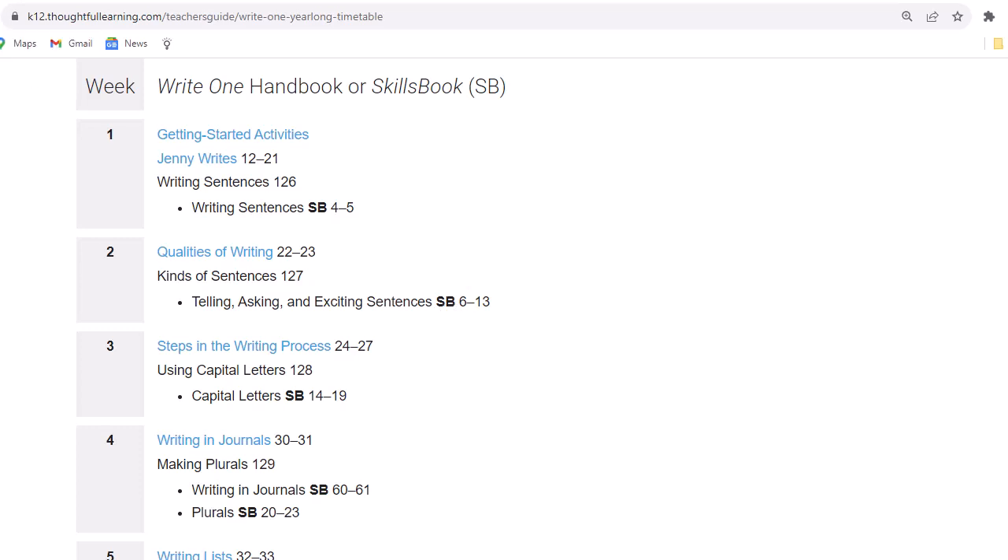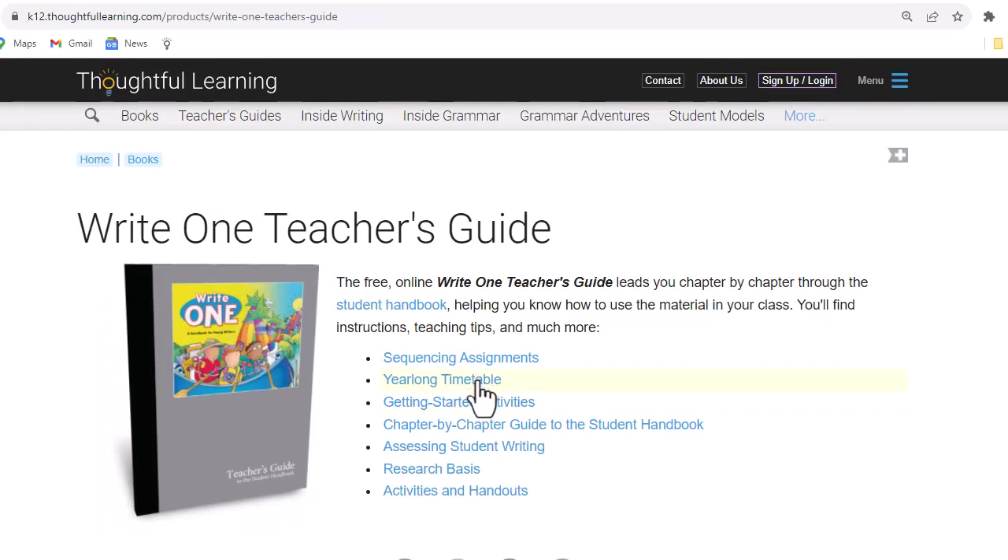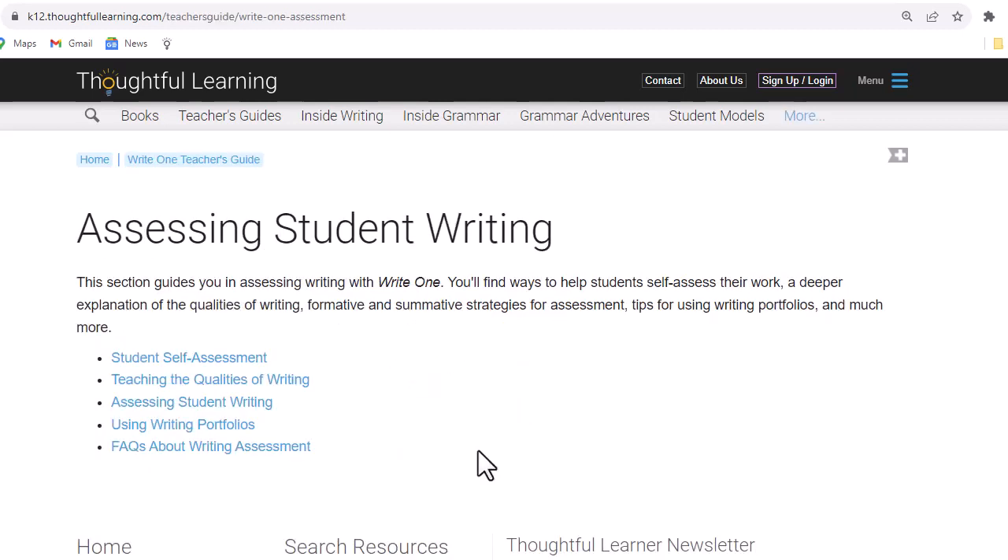Let's go back to the table of contents. So we've seen the year-long timetable, the getting started activities, and the chapter-by-chapter guide to the student handbook. Let's take a look at assessing student writing. This section covers student self-assessment, the qualities of writing, how you can assess student writing, using writing portfolios, and frequently asked questions about assessment.